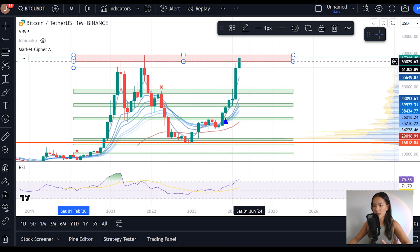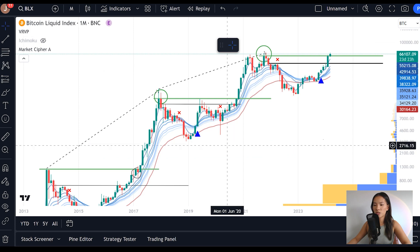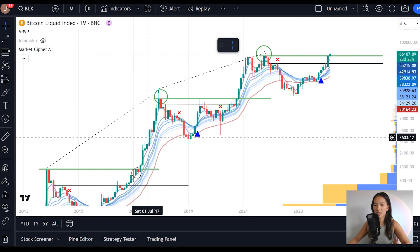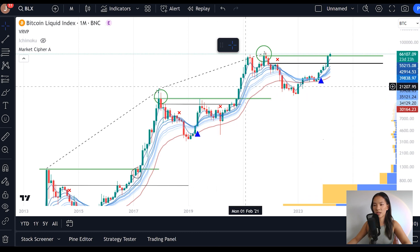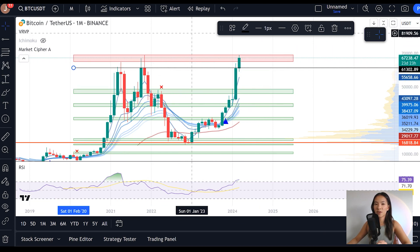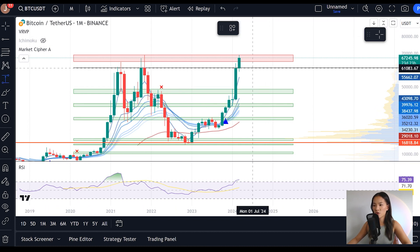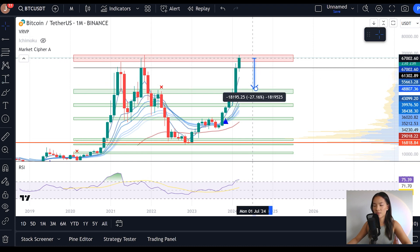If we get that green candle for the month, we know that right after that, as per every 4-year cycle, we get a pretty much parabolic season — a period that's just straight up and almost all green. But if we get that red month and the candle closes below this level, we know that we have formed a double top, which is very bearish on the macro charts. We essentially risk having a larger macro correction to the downside of about 20%, and from where we currently are that would be about 27%.